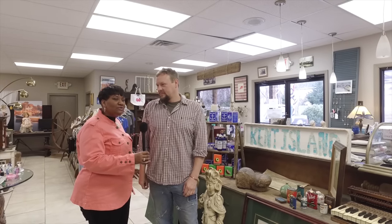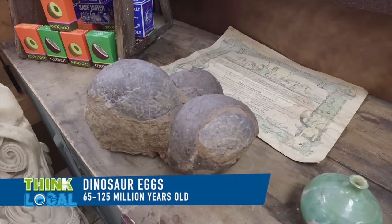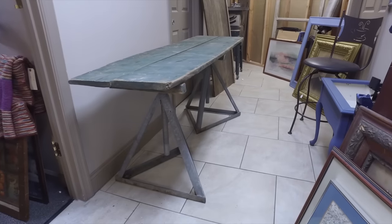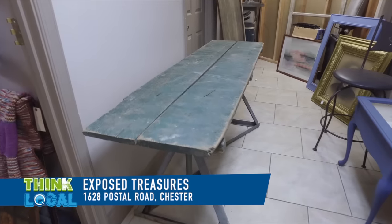Tell me about some of the most unique pieces you have in the shop. Well, one of my most favorite things I've ever bought, and I think it's like one of the coolest things ever — I just got these dinosaur eggs in. As far as unique, pretty much anything that we make, I try to make anything that I come across that's not already whole into something. For instance, I had boat stands and then came across a boat ramp that was very old and made out of wood, so I just took the two and made a table out of them.